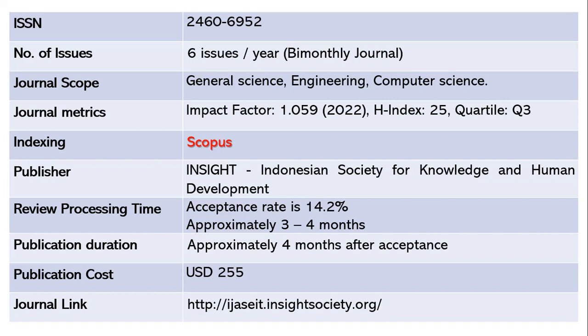It will take around three to four months for the review process, and approximately four months after acceptance to publish your paper. This is not a free journal — it will incur a cost of around 255 US dollars. The journal link is shared below.